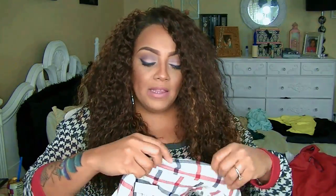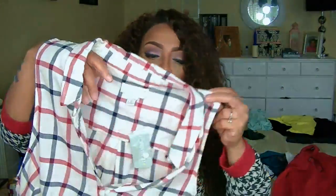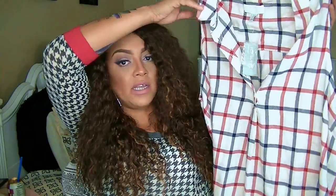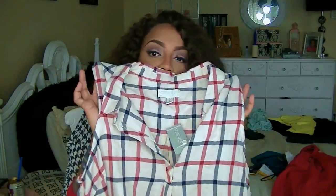I also got this because I love sleeveless tops and I love plaid. You can also wear this under a jacket or shirt and just spruce it up. It was three bucks — four bucks after — and it's from the 21 Plus section. It's a really cute blouse, you can pull it over, it doesn't button all the way down. The original price was $18 and I got it for four dollars.